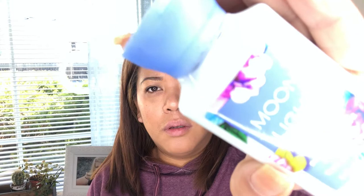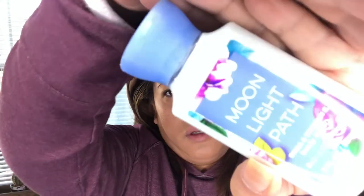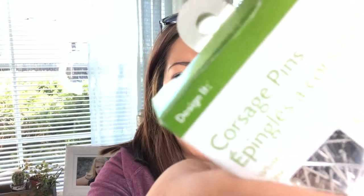I have lotion — Moonlight Path. My son just had homecoming and I had gotten some corsage pins just in case, because I was going to make his corsage. But then we ended up needing them anyway for my friend's daughter's corsage. So I got some of that.